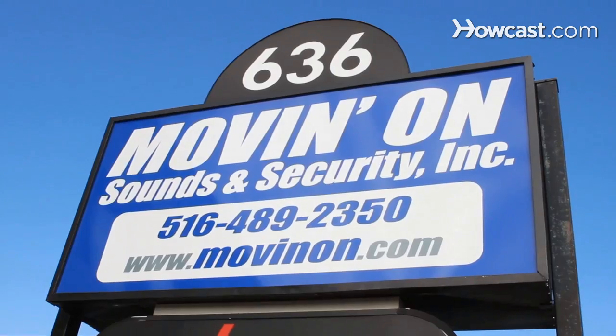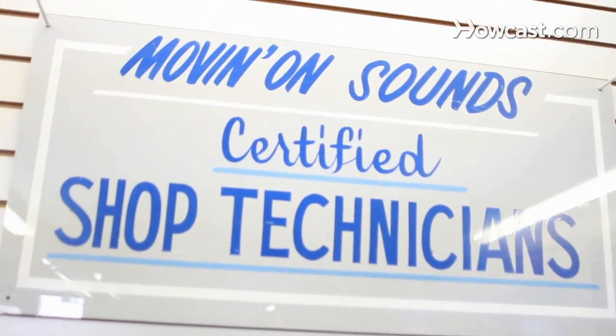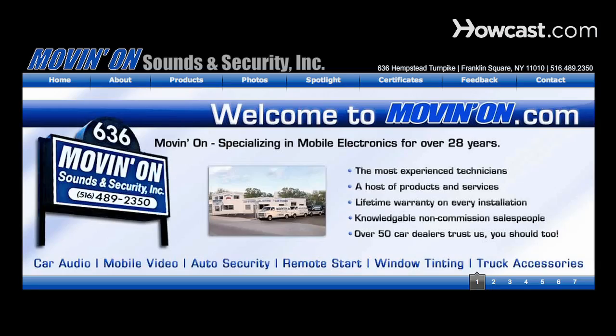Hi, my name is Seth Alvo and I've been working in the field of car audio and mobile electronics for over eight years. I've installed everything from navigation systems to full car stereo systems, remote starters, alarms, and beyond. To learn more, visit our website at www.movingon.com.